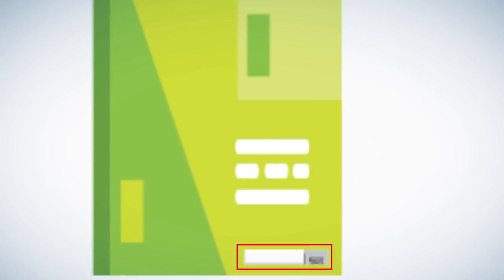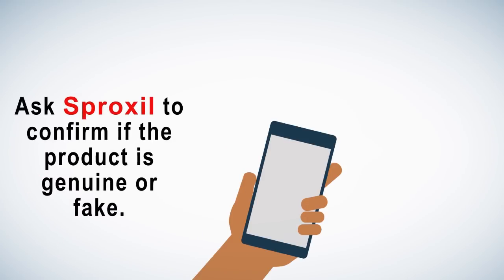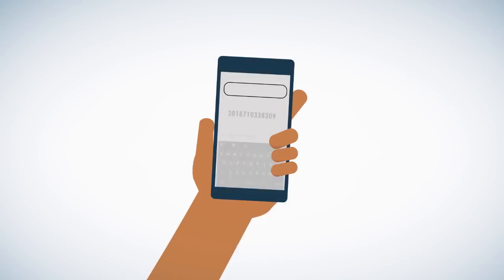Step 1: Look out for the Sproxil label. Step 2: Scratch to reveal your unique pin. Step 3: Ask Sproxil to confirm if the product is genuine or fake.